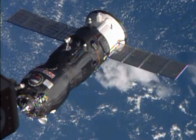Progress M-25M, identified by NASA as Progress 57 or 57P, is a Progress spacecraft used by Roscosmos to resupply the International Space Station during 2014.